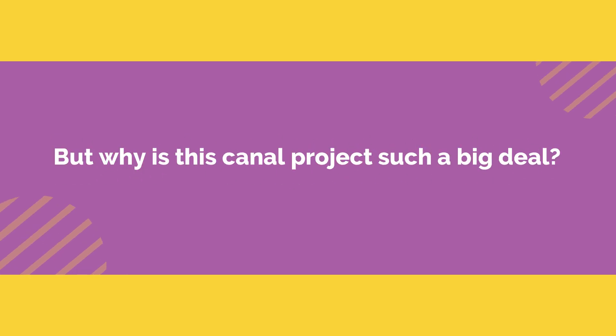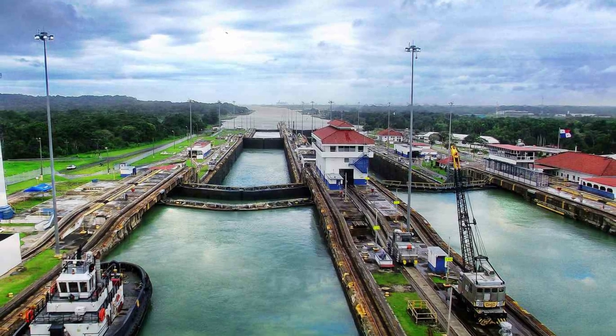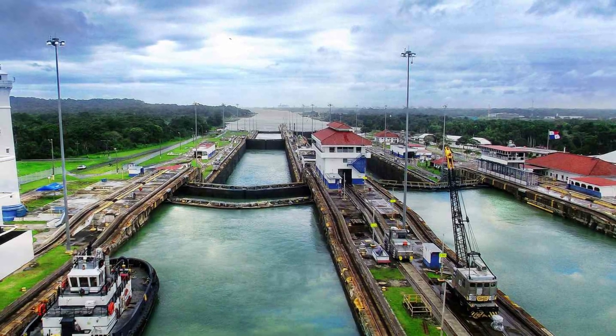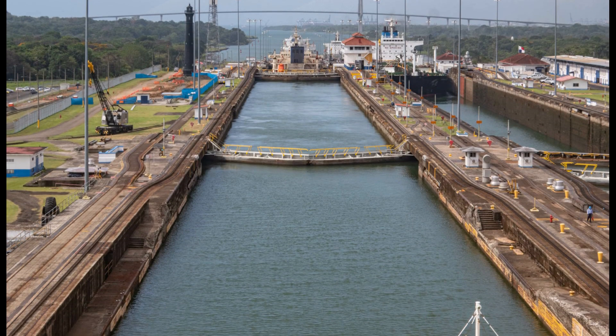But why is this canal project such a big deal? Now, here's the deal. If you can link the Atlantic and Pacific Oceans with water, ships can cut about 20,000 kilometers off their journey. And the best spot to make this canal dream happen is in the narrow region of Panama.